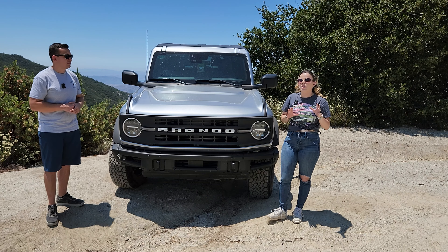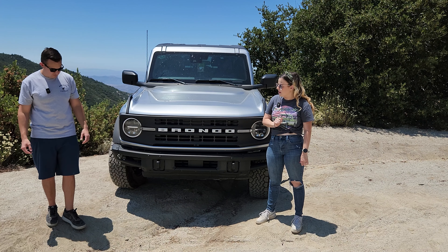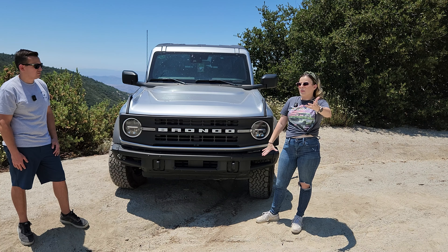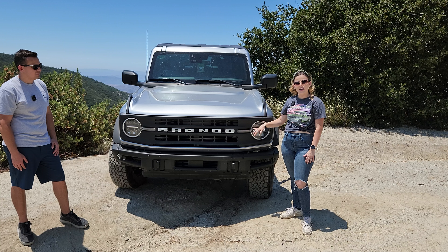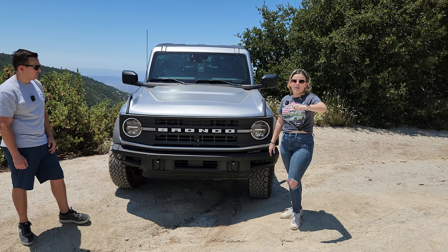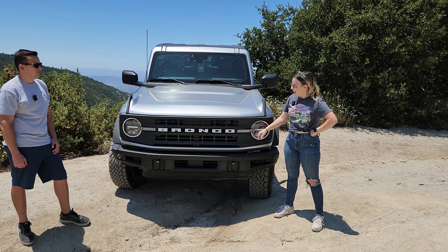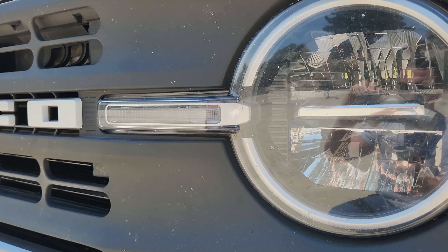One of my favorite design features is the grille. On a base model Bronco, the Bronco logo is in all black, whereas on the Black Diamond it's in white, which I absolutely love. I have LED lights and daytime running lights, though not the full LED signature circle of a higher-end Bronco. Inside the headlight, there's a small Bronco Easter egg — a little logo that maybe only Bronco owners know about.